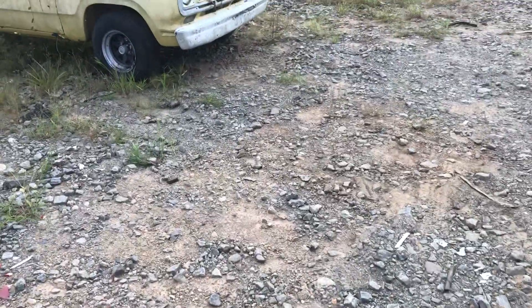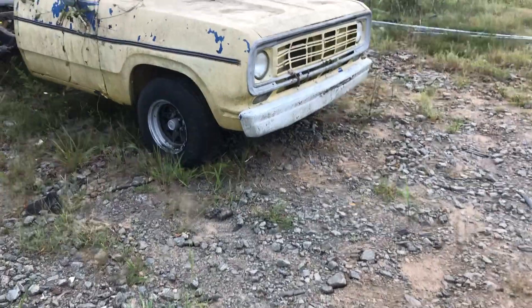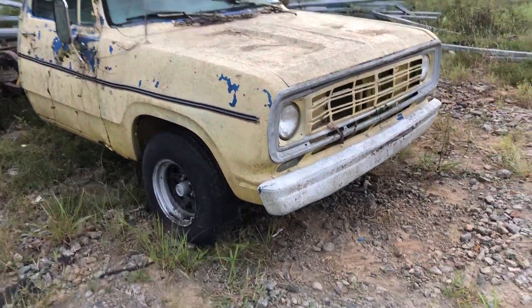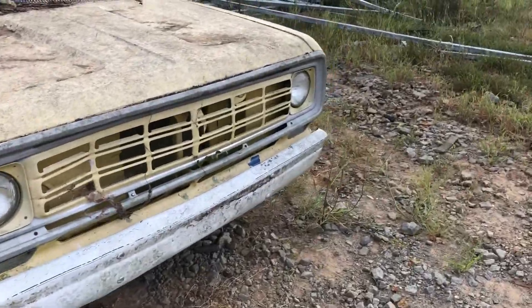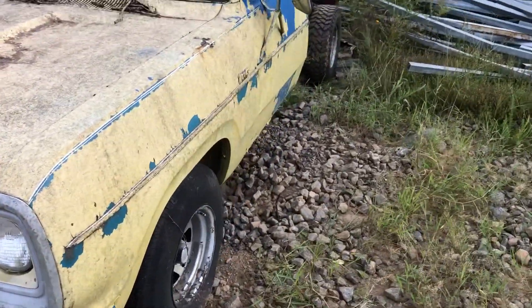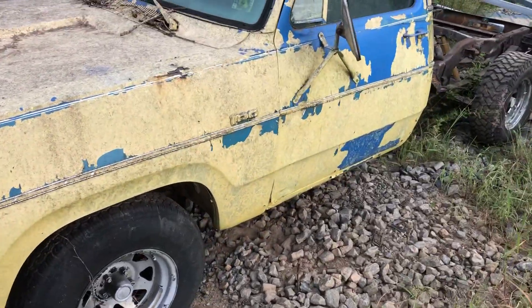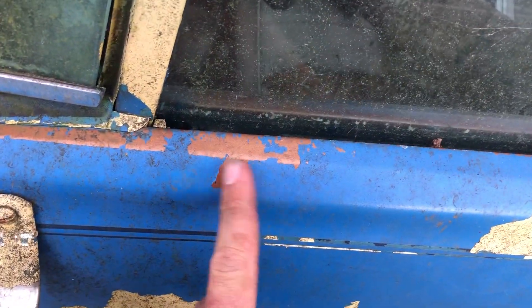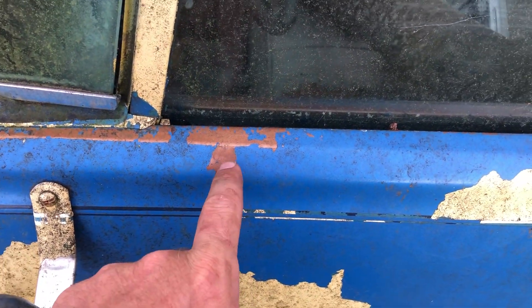Alright guys, this one here is a new arrival — I just picked this one up today. Here we have a Dodge pickup truck. It has been sprayed yellow, before that it was blue, and before that it looks like it was brown, which is a shame — I like that color.